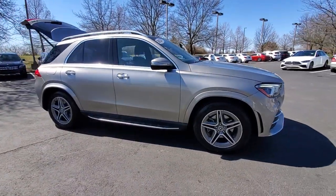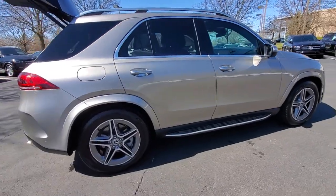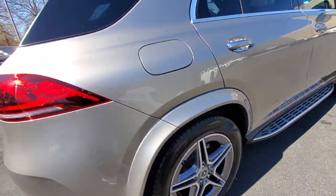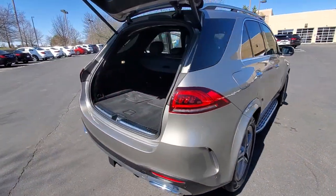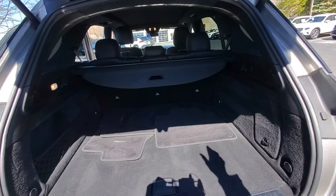Picture yourself in the 2020 Mercedes-Benz GLE. This vehicle is an outstanding buy with fewer than 35,000 miles on the odometer. Advanced tech and refined luxury come together in a bold expression of elegance in this GLE SUV.